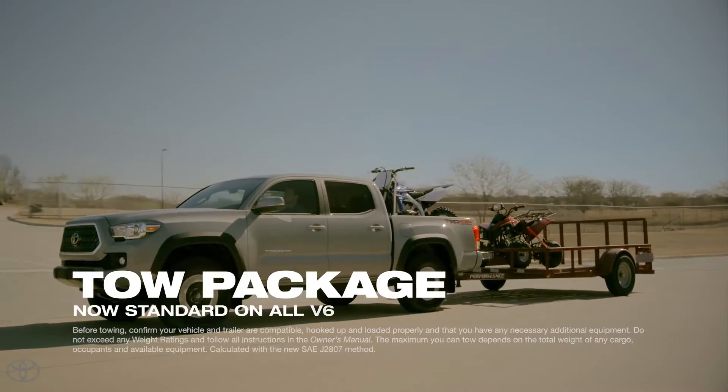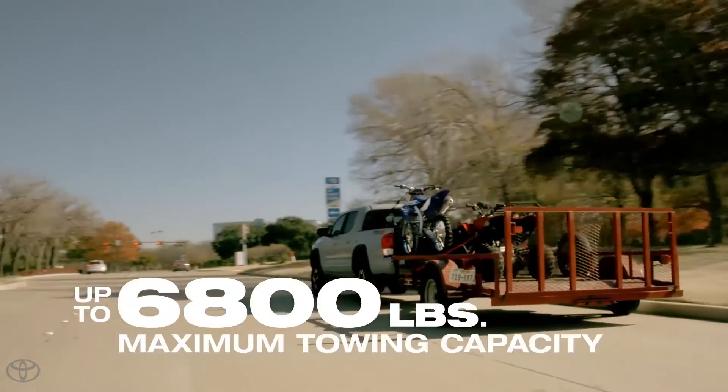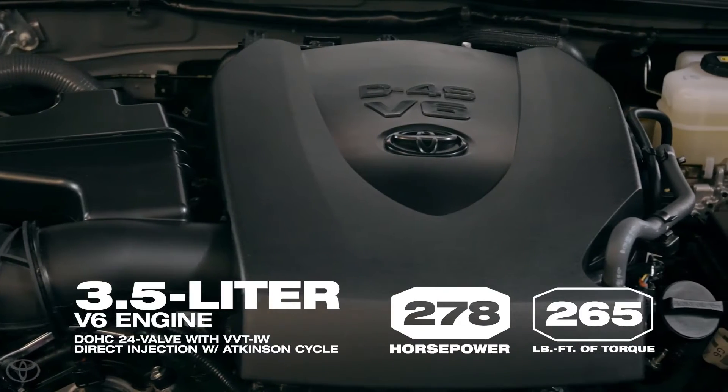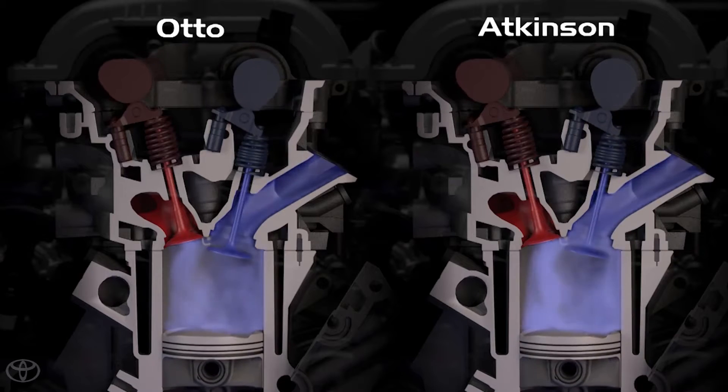The tow package, now standard equipment for all V6 models, enables Tacoma to pull up to 6,800 pounds. Under the hood, Tacoma features your choice of a 2.7-liter four-cylinder engine or a 3.5-liter V6 with direct injection and Atkinson cycle technology.